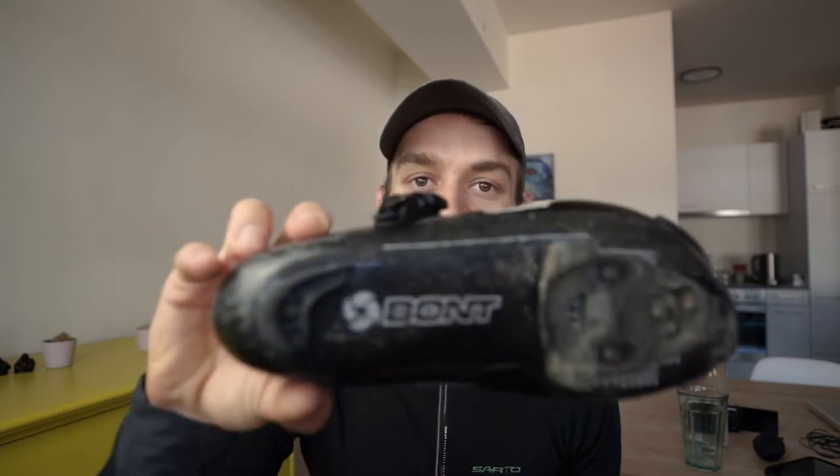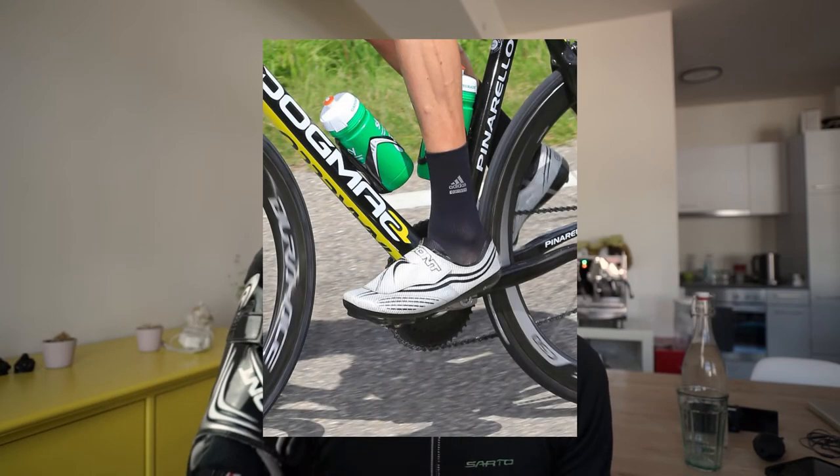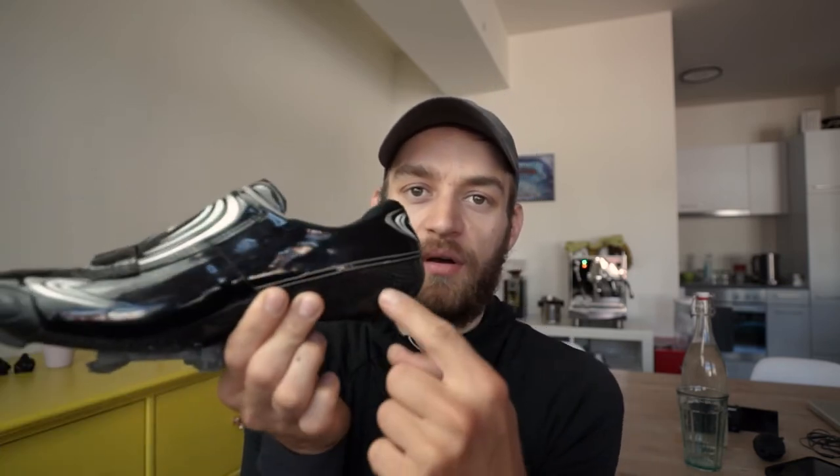This is another pair I got — these are Bont shoes, mainly famous because Bradley Wiggins used them winning his 2012 Tour de France, and I also heard they're quite popular on the indoor track for pursuit events. They are enormously, ridiculously lightweight and stiff. Look where the carbon sole goes — it goes up half the shoe and really throughout. This is just carbon. I've never felt such a stiff shoe.